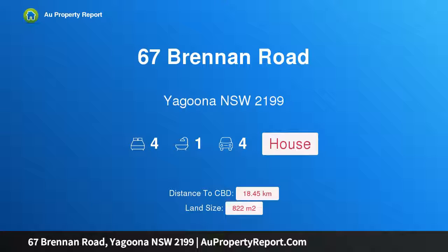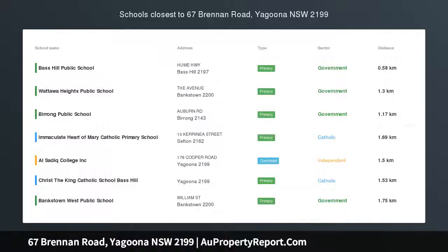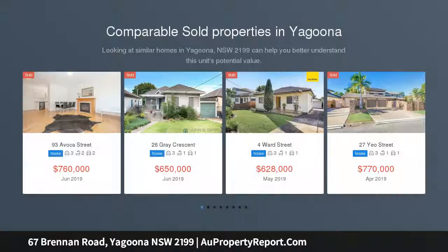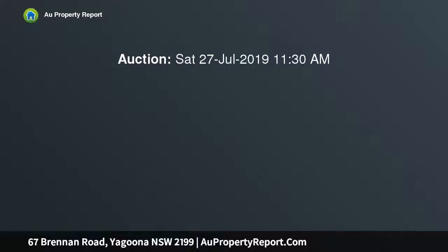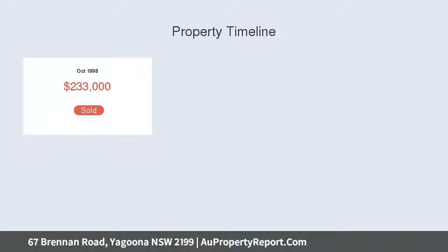I am glad to introduce property 67 Brennan Road, Yagoona, New South Wales 2199 — development potential huge, 822 sqm. Located in a most sought-after location, this family home offers potential to live in now and redevelopment in the future. Features include four spacious bedrooms, updated kitchen and bathroom, large lounge with separate dining, ducted air conditioning, timber flooring and downlights throughout, driveway to remote triple carport, garage and workshop, huge cupboard, and entertaining area.